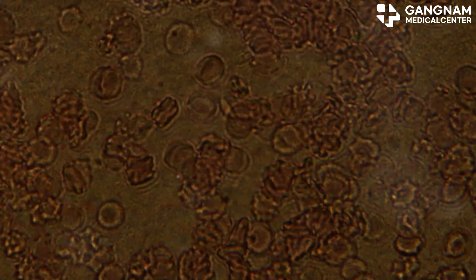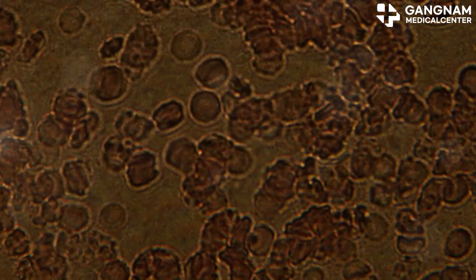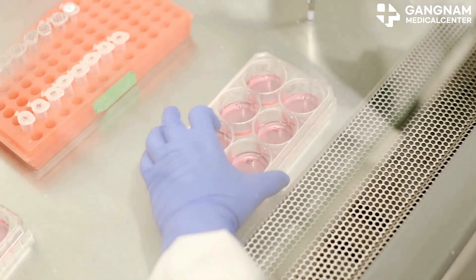Another key feature? Their self-renewal ability. HSCs can replicate themselves, ensuring a continuous supply of blood cells.